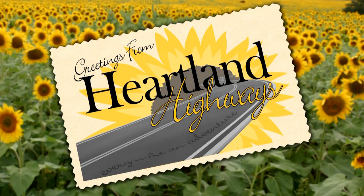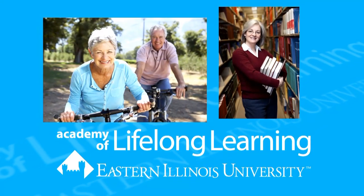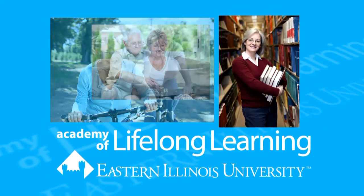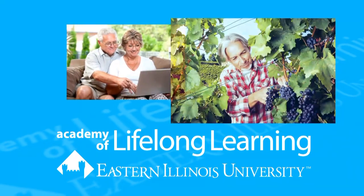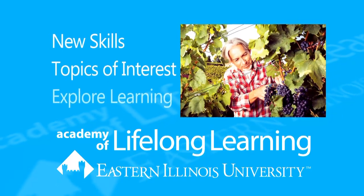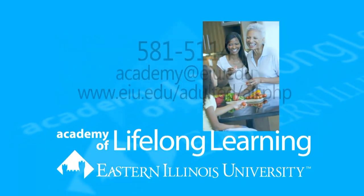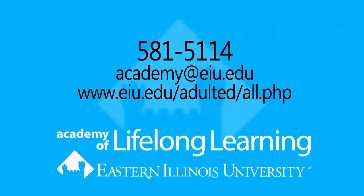Heartland Highways is made possible in part by EIU's Academy of Lifelong Learning, providing all community members an outlet for their educational, social, and creative pursuits. Opportunities to learn new skills, engage in topics of interest, and explore new areas of learning. Available for people of all ages. More information available at 581-5114.